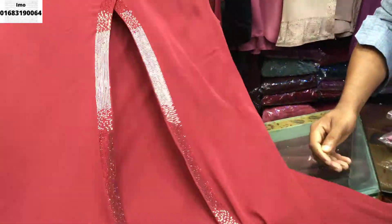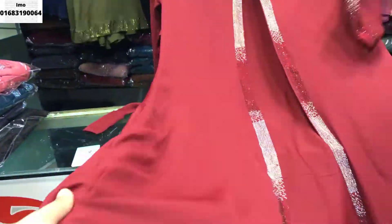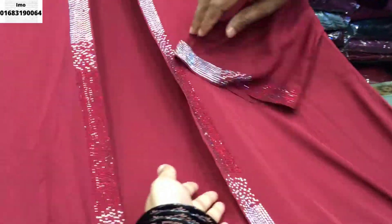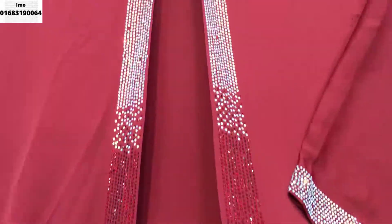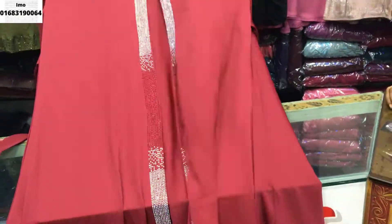This is a new design, a latest model, and this material is from Dubai. You can see the stones. This is a DMC stone.